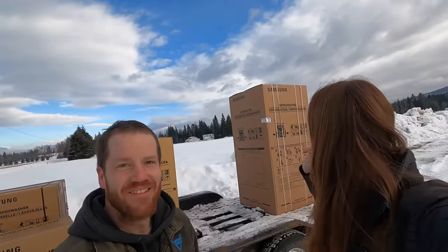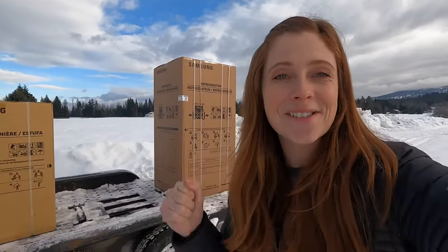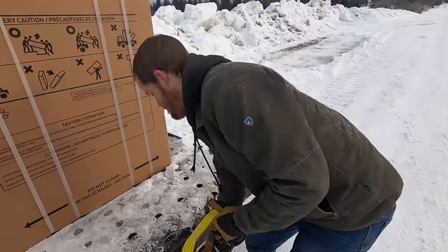Not only did all of our appliances show up, they put them on the trailer for us — that was awesome. My back doesn't even hurt yet. We were told that this fridge was nationally back-ordered and was not coming in till March, so I don't know what world is looking out for us. We're gonna have a full-size fridge! We're gonna get this all strapped down now.